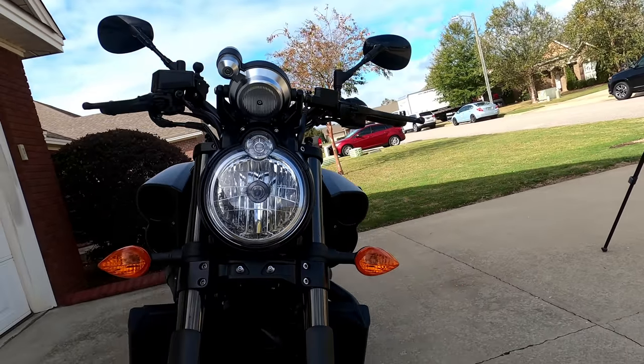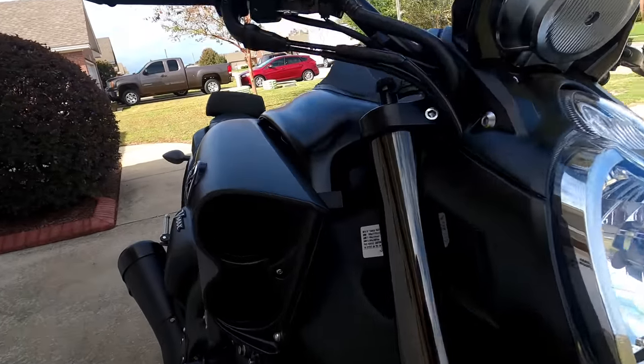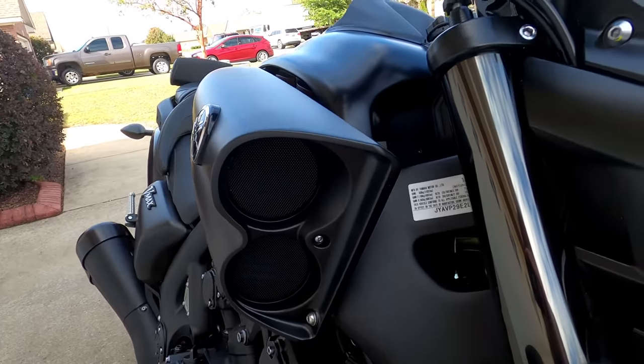The most distinguishing feature to me on the front of the bike are the intakes — those air scoops. These air scoops are functional, unlike the original VMAX.